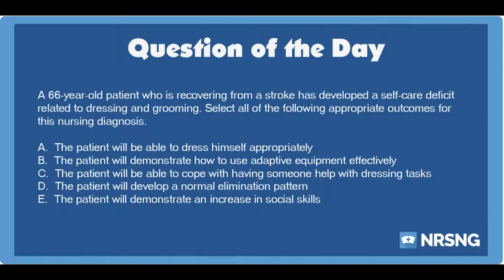The correct answers are A — the patient will be able to dress himself appropriately — and B — the patient will demonstrate how to use adaptive equipment effectively — and C — the patient will be able to cope with having someone help with dressing tasks.